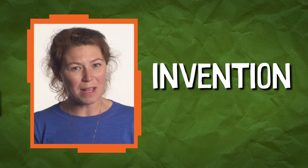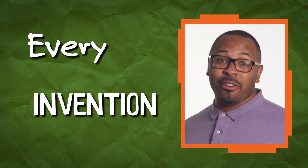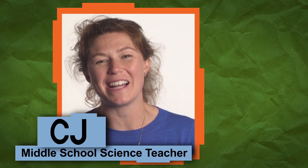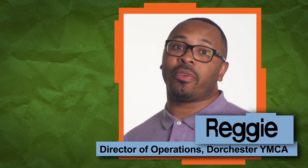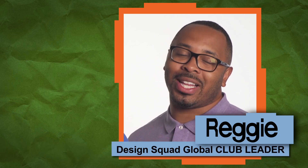What do you think of when you hear the word invention? You might think it's something only a genius can come up with. Nope. Every kid can be an inventor. I'm CJ, a middle school science teacher and passionate about student-led learning. I'm Reggie and I'm the Director of Operations at the Dorchester YMCA and Design Squad Global Club Leader.